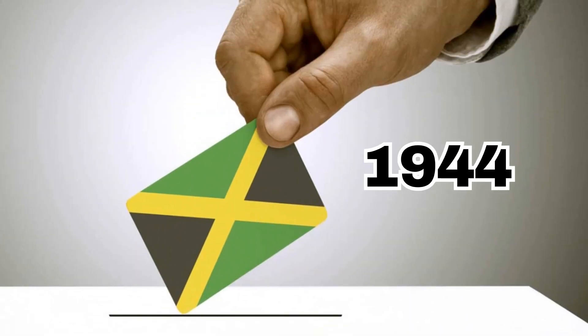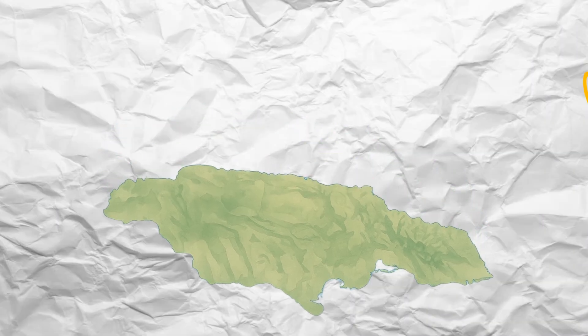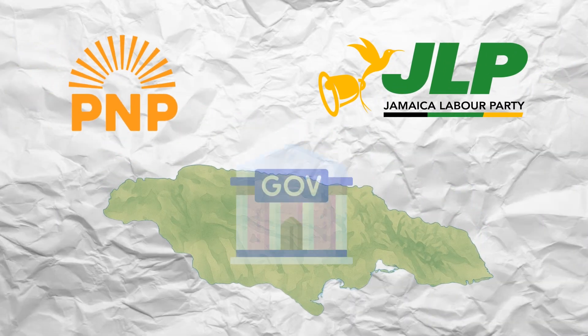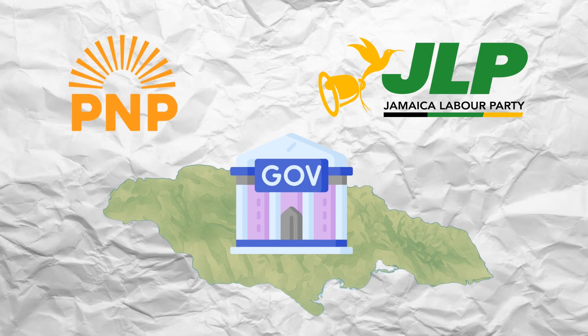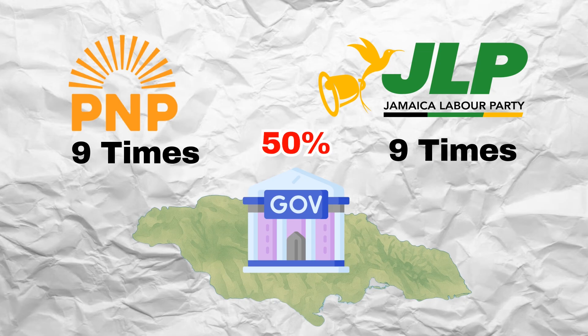Since 1944 there have been a total of 18 general elections. Out of those 18 elections, only two political parties have won control over the government. The Jamaica Labour Party have won a total of nine times and the People's National Party have also won a total of nine times. This means that both the JLP and the PNP have an overall success rate of exactly 50%.